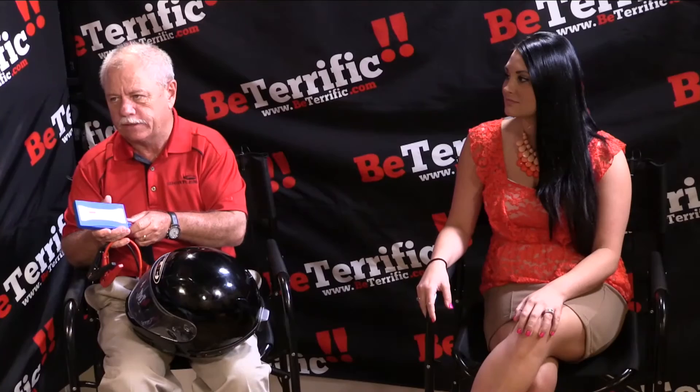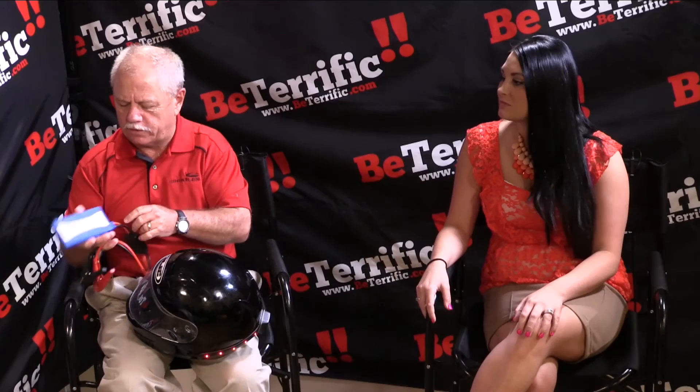You can literally have it in your pocket and it will charge your phone. It's a 2.1 USB, it's got a light on it, and it's great for college kids to put in their backpack. Peace of mind.